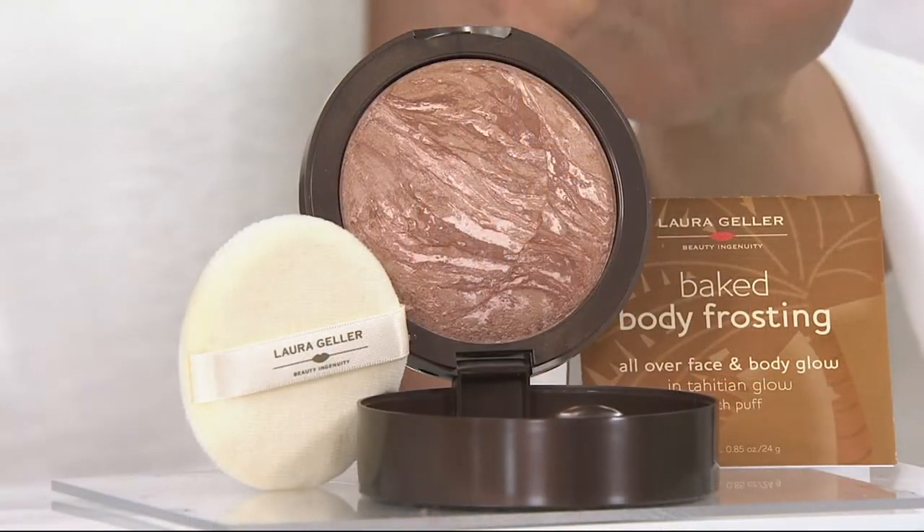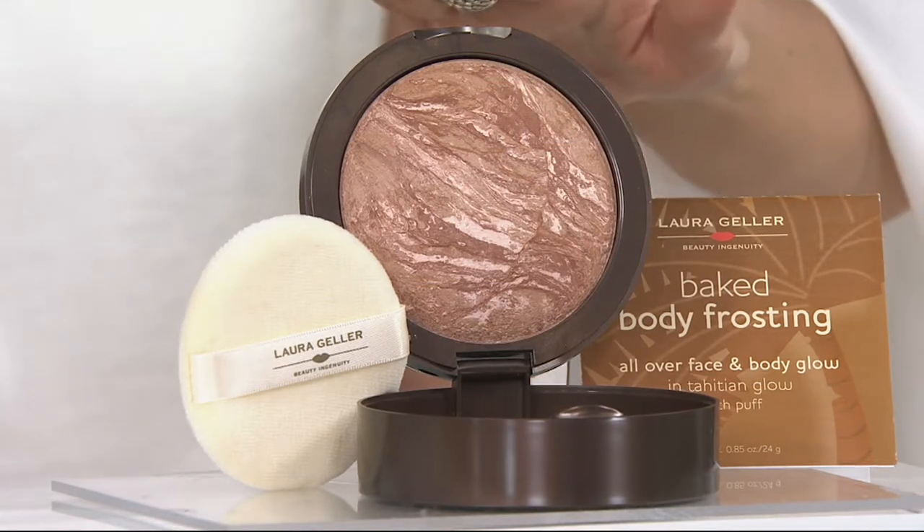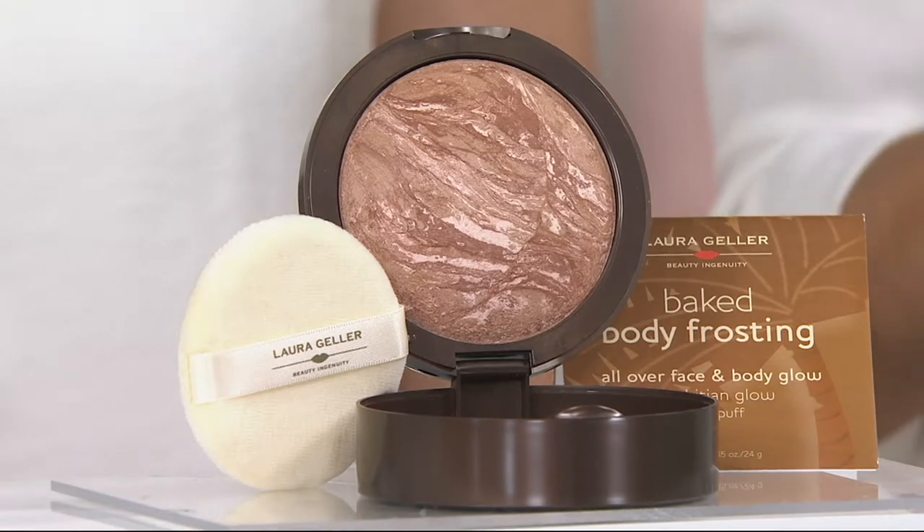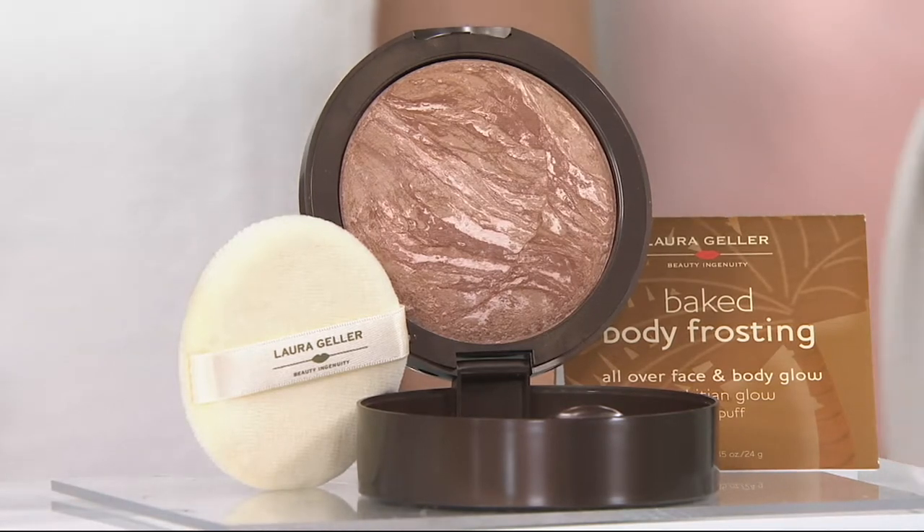It is part of her Baked Body Frosting franchise. You get a big container, and you get the puff to go with it. It's on Easy Pay — but this is truly one of her most iconic products.